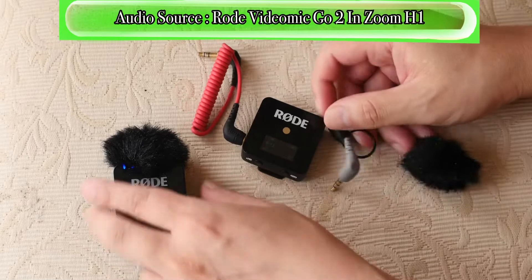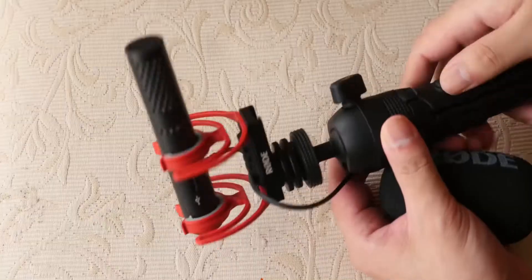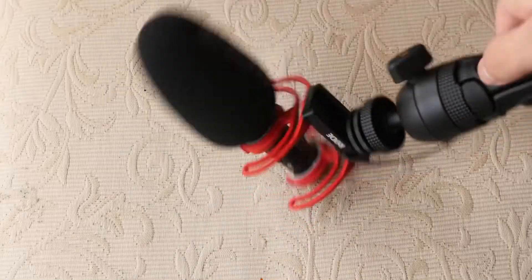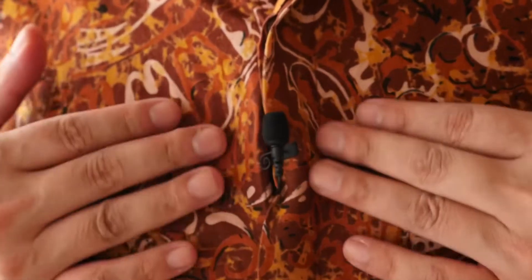It's always good to do a test shot — that applies to any type of video or audio backup. The lavalier could be your backup or the boom mic could be your backup, depending on your preference. Usually the shotgun mic sounds better most of the time because it sounds more natural. The lavalier is right on your chest so it sounds very chesty, whereas the boom mic sounds a little more natural.